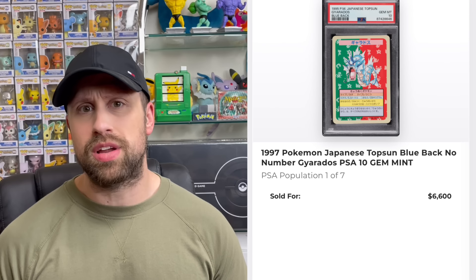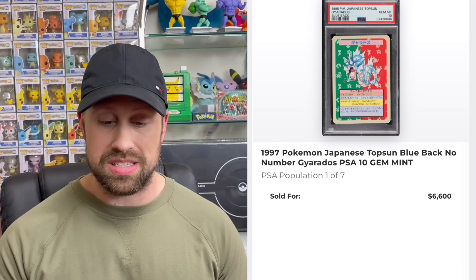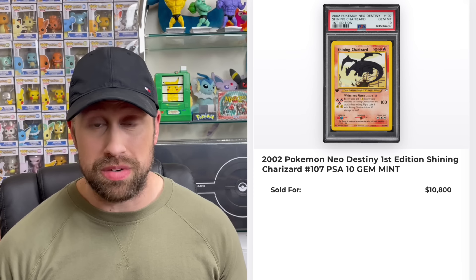Up next, a Japanese Blue-Back No Number Gyarados in PSA 10 sold for $6,600 — this card only has a population of seven. Here is a 2005 Black Star Promo World's Championship Arena card in PSA 10 that sold for $7,500. Then a CGC 10 Pristine German Base Set Charizard with the NBA Gold stamp — pop 8 — sold for $8,700, and a Shadowless Base Set Charizard CGC 10 Gem Mint sold for $9,300.